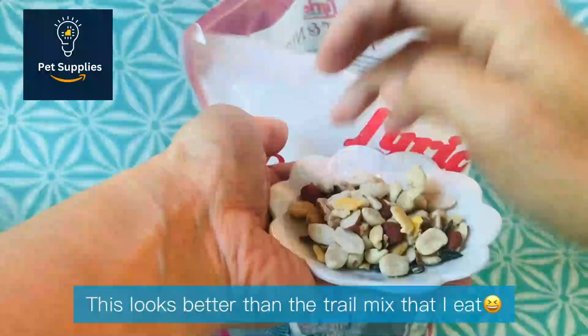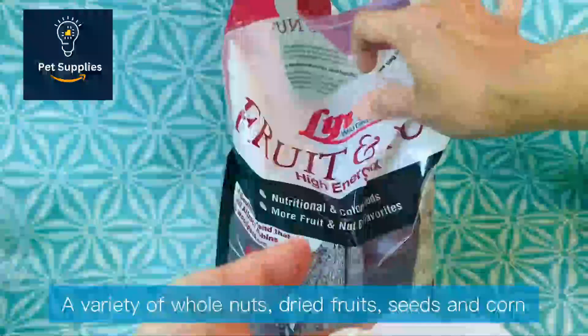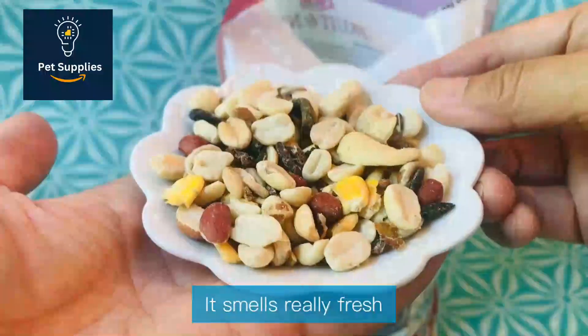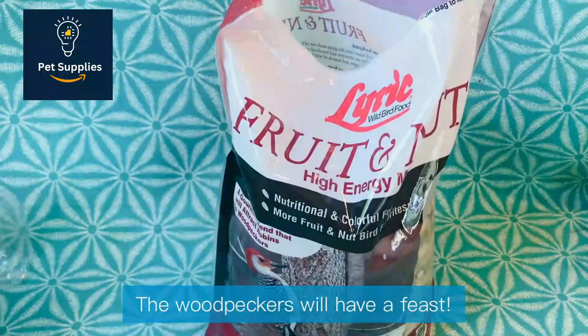Sources like Cornell suggest offering fresh fruit to draw such birds in, or rehydrating dried fruits in water. So we wondered how popular the dried fruit would be in our tests. Audubon notes that dried fruit and nut mixes appeal to titmice, woodpeckers, and nuthatches, which we have plenty of.